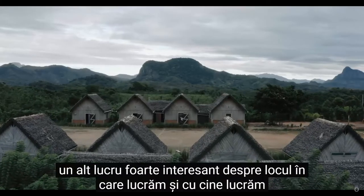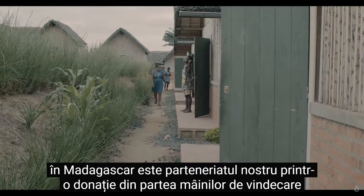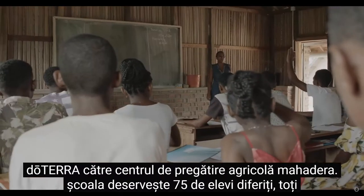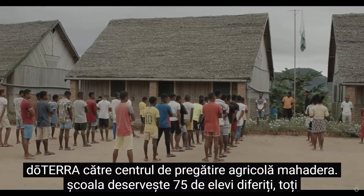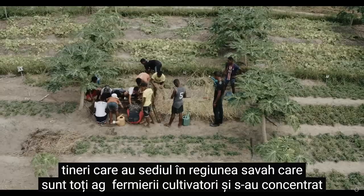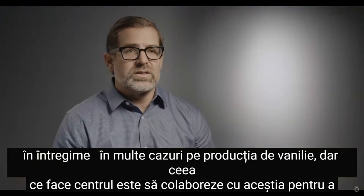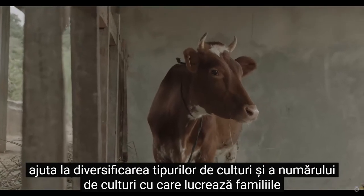Another really exciting thing about where we're working and who we're working with in Madagascar is our partnership through a donation from the doTERRA Healing Hands to the Mahadera Agricultural Training Center. The school serves 75 different students that are all youth, based in the Sava region, that are all agricultural farmers focused, in many cases, on vanilla production.